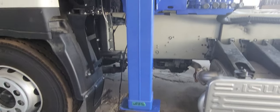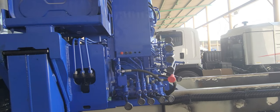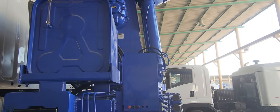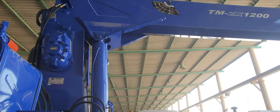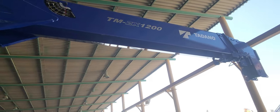Hydraulic auto-trigger, lever control. This is a TMZX1200MH with a maximum lifting capacity at 1.6 meter.